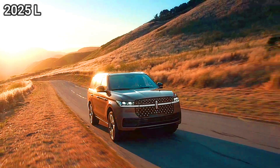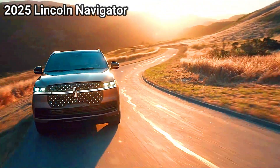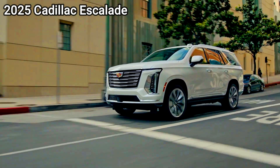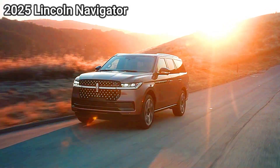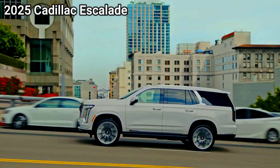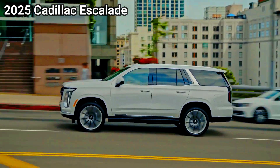Performance — Lincoln Navigator: Equipped with a 3.5L twin-turbo V6 engine, delivering around 440 horsepower and 510 lb-ft of torque. It offers smooth power with respectable fuel efficiency for its class and a well-tuned 10-speed automatic transmission.